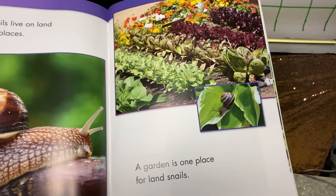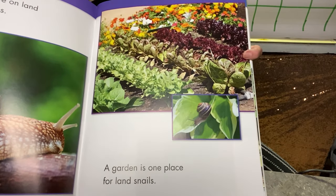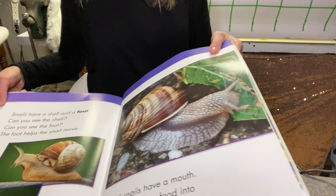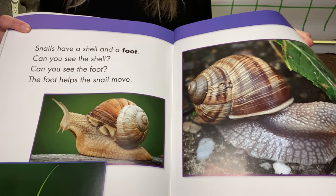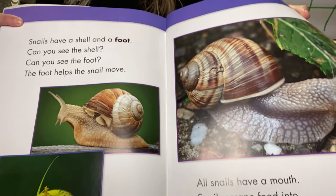There's a snail. A garden is one place for land snails. I've never actually seen a snail in real life — I wonder if you guys have. Snails have a shell and a foot. Can you see the shell? Can you see the foot? The foot helps the snail move.